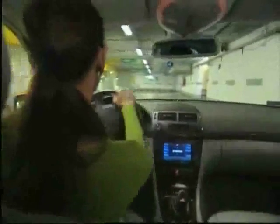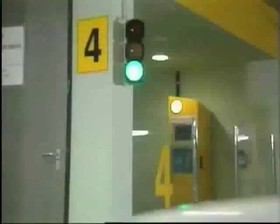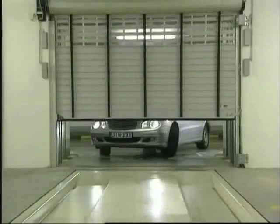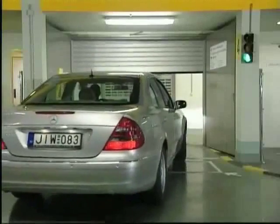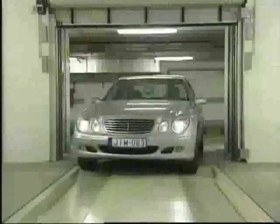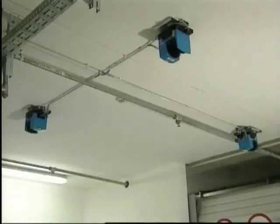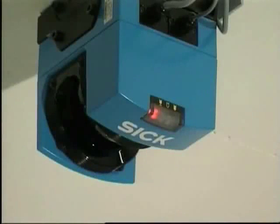Parking here is stress-free. Long searches for an empty space are now a thing of the past. Drivers simply approach one of the ten transfer areas. Free transfer areas are indicated by a green light. As the driver pulls up to the stop line, a contact loop beneath the driveway automatically opens the entry door. She drives the car onto the parking pallet and is directed by a text display into the correct parking position.